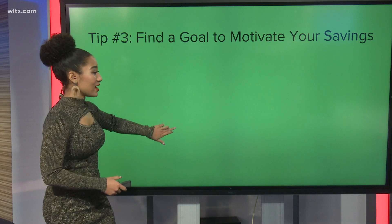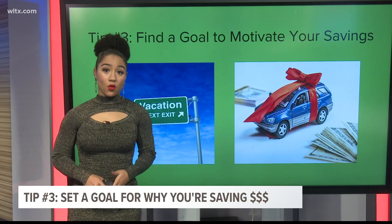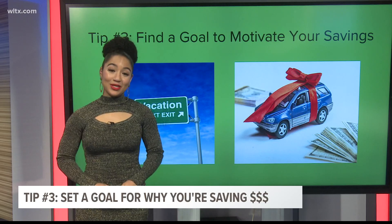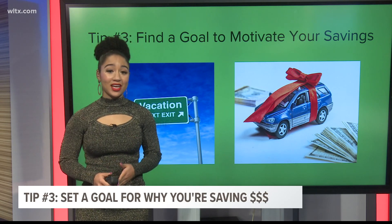Next, you want to have some motivation and figure out why you want to save. Keep that in mind. Figure out exactly what you're saving for — is it a future vacation or maybe a new car? Budget experts say to attach a specific goal to your savings, because that creates a strong connection and gives you more motivation to carry on.